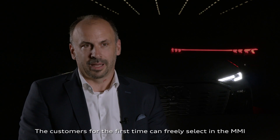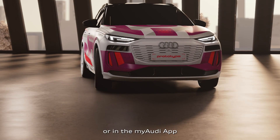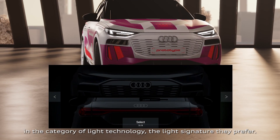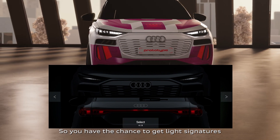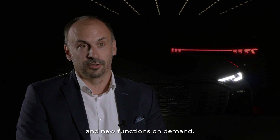The customer can for the first time freely select in the MMI or in the My Audi app, under the category of light technology, the light signature they prefer. You have the chance to get light signatures and new functions on demand.